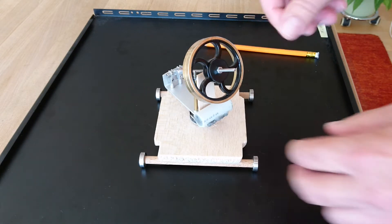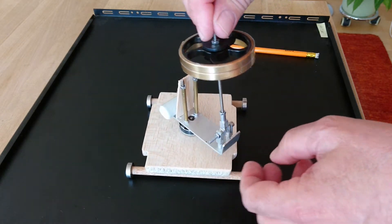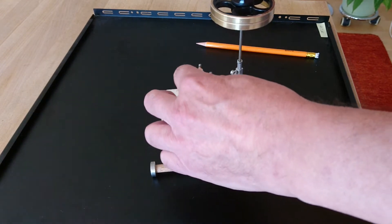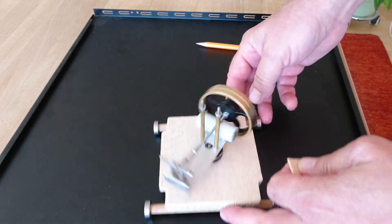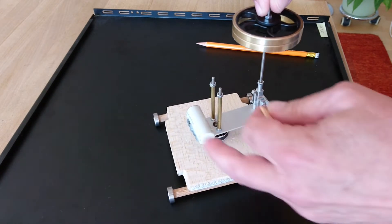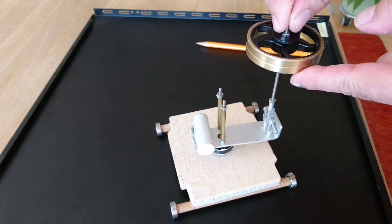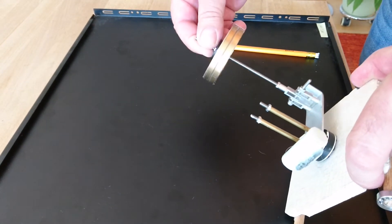I have made this contraption here. The gyro is mounted on a spinning system here — it can go that way and also down there. You can see it is a standard movement. I have put a small counterweight here to counterbalance the weight of this plate and all the axes and everything. So if there is no gyro and you set it like this, it will stay in equilibrium.